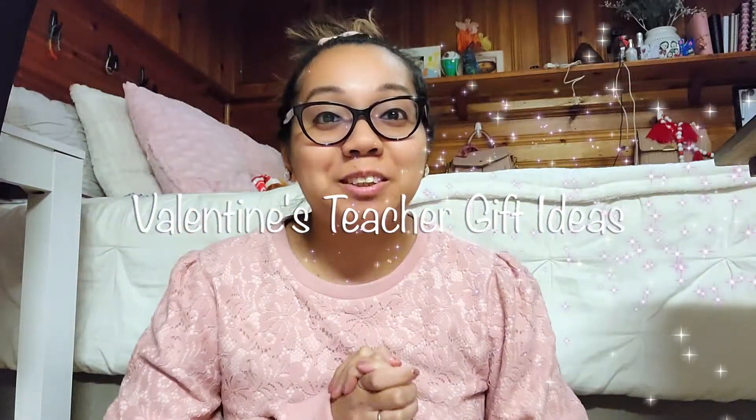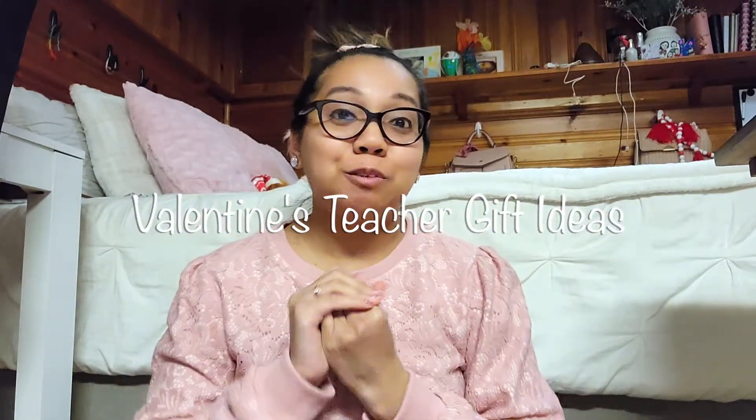Hey guys, what's up? It's Paulina here and welcome back to my channel. So for today's video, I'm giving you guys 16 teacher gift ideas that I found at the Dollar Tree. Everything is inexpensive. They have so many great things at Dollar Tree. I basically went without any clue what I was going to buy, and when I got there I just kind of put things together. So I'm just going to show you guys everything that I found.